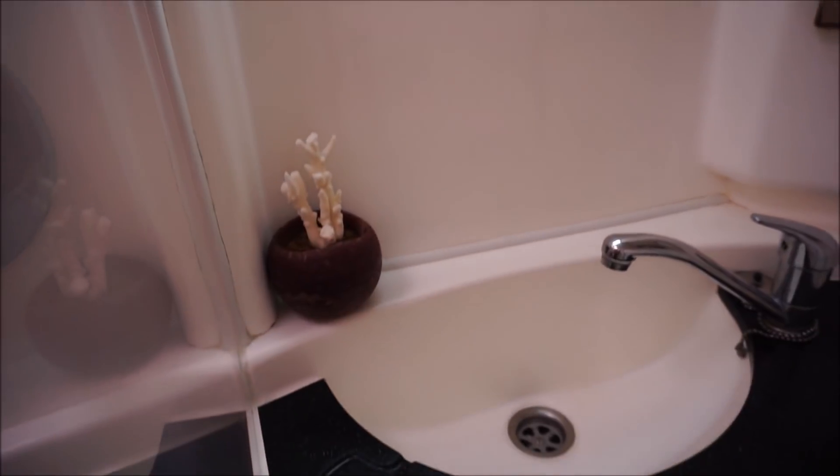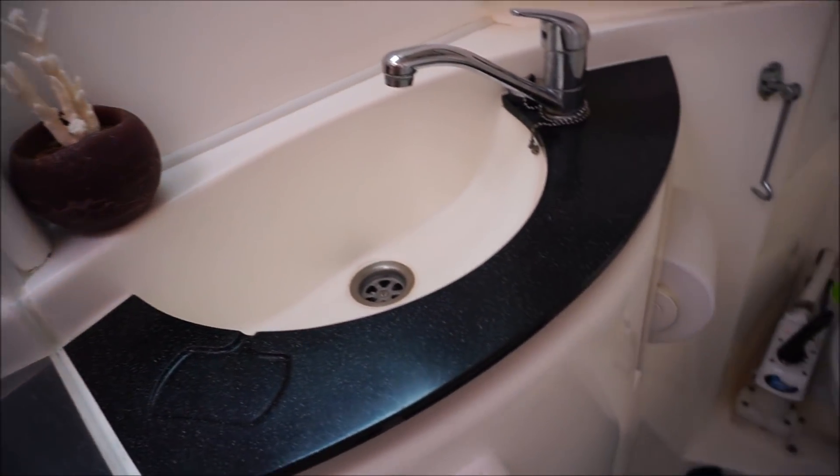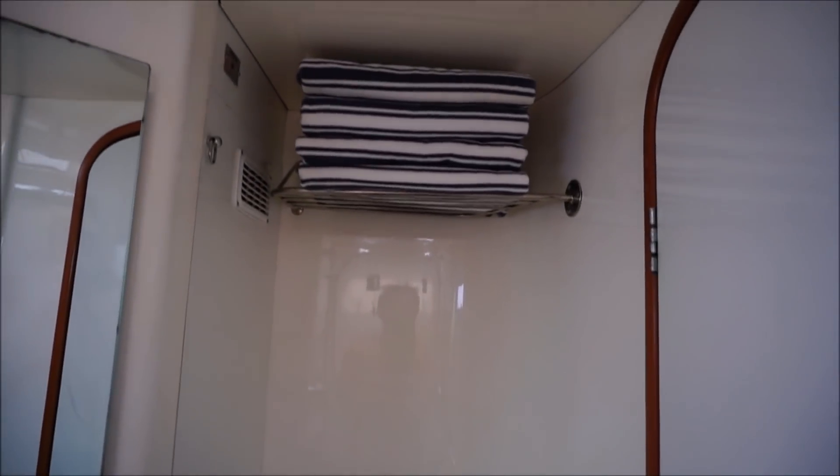The guests have their own spacious bathroom with a fully enclosed shower, a wash basin, a mirror cabinet with storage, a manual head, and storage for towels.